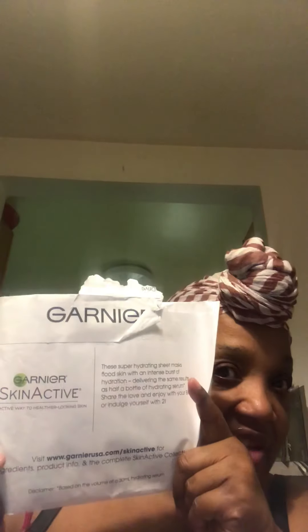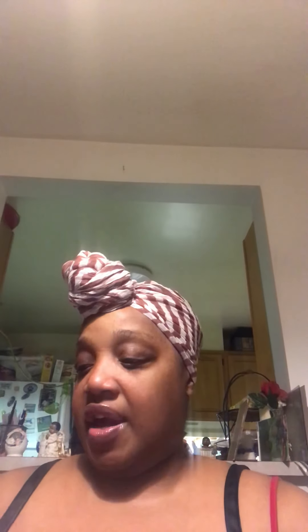The next thing I got came in this package and it's from Orgain. This is a protein shake — this is the coupon for off my next purchase and they sent me a scoop pack of the protein to try. This is in the flavor creamy chocolate fudge and I like chocolate! Yes, okay, thank you Orgain.